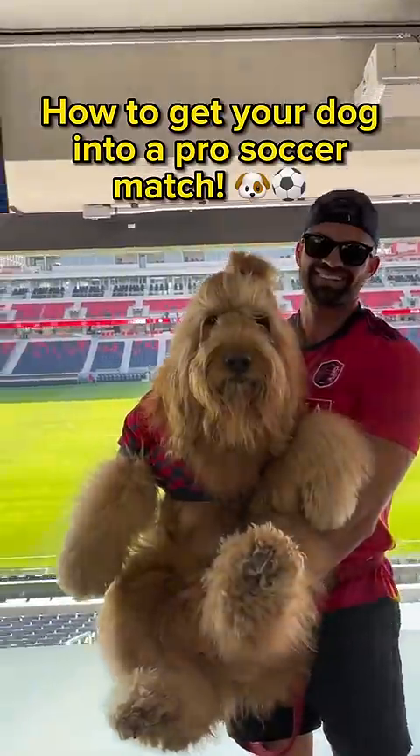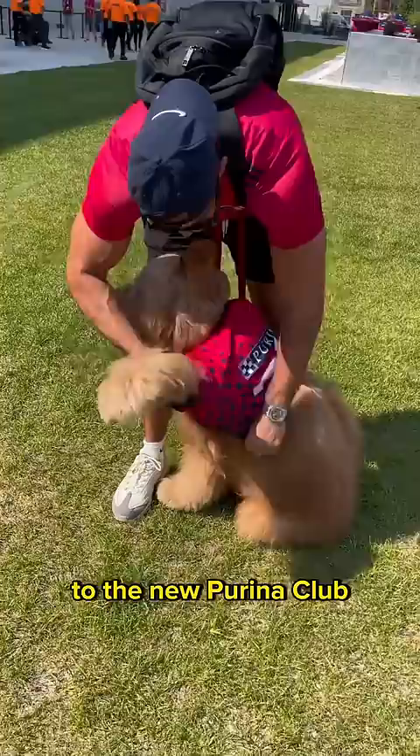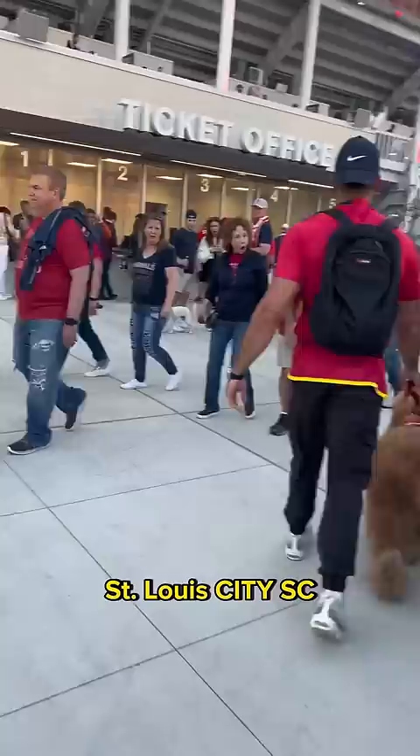How to get your dog into a pro soccer match. Brody was invited to the new Purina Club, the first ever and only permanent dog-friendly space in a major soccer stadium, to catch the St. Louis City SC match in style.